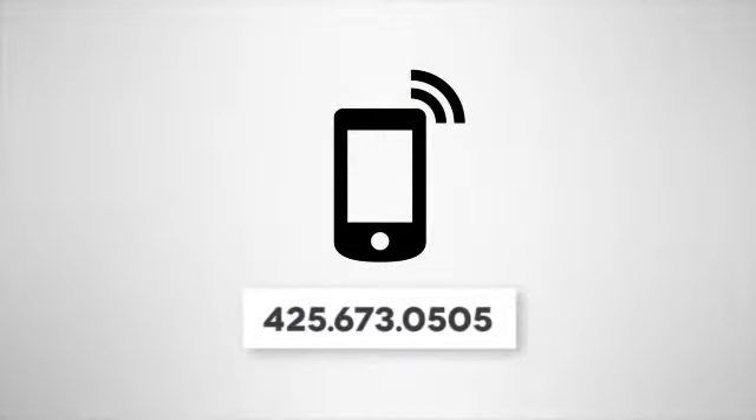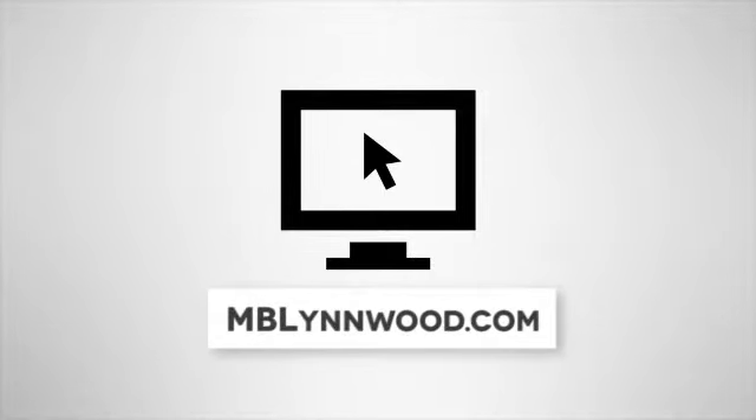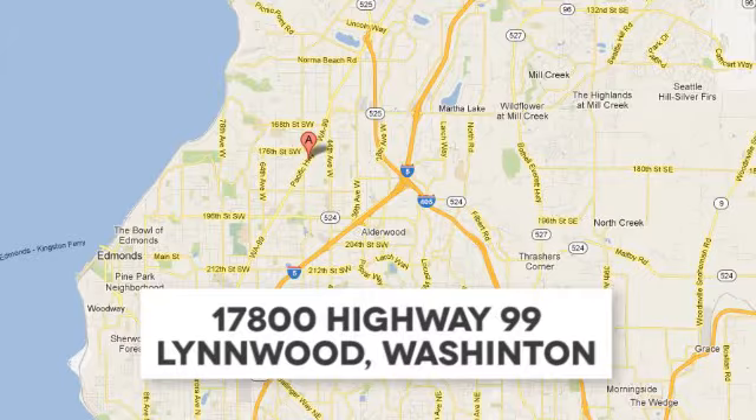Call us at 425-673-0505. Online at MBLynwood.com. Or stop in and visit at 17800 Highway 99.